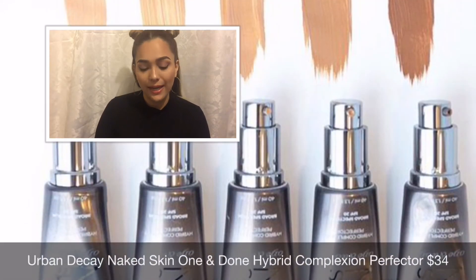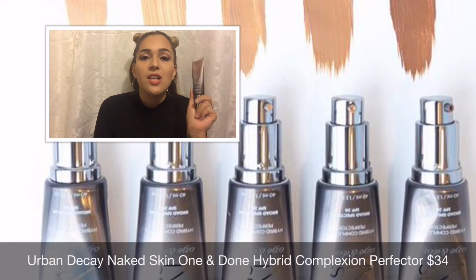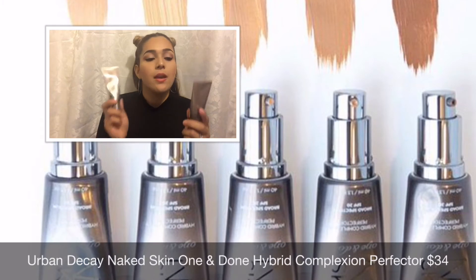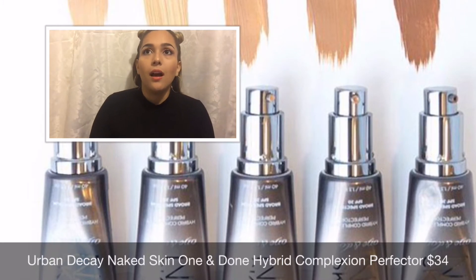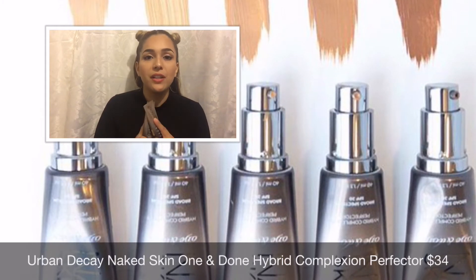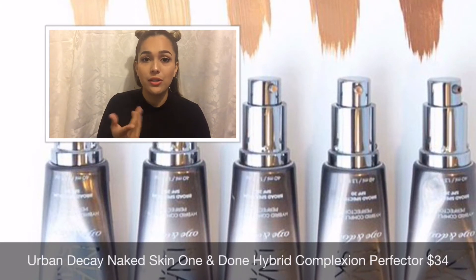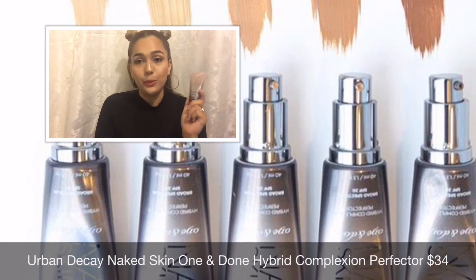Urban Decay was very generous this month. I received the Naked Skin One and Done Hybrid Complexion Perfector. I've received this in the past in the shade Light, but this month I received it in Medium, which I'm happy about because the light one was too light for me. I'm mixing both together and actually wearing it today. It's sheer coverage — not even medium — so I'm planning to use these in summer for beach and pool days. I did go over it with my NARS foundation for more coverage today.